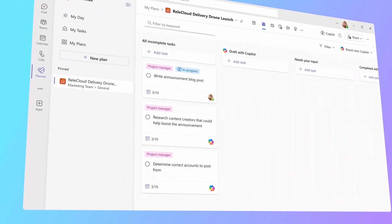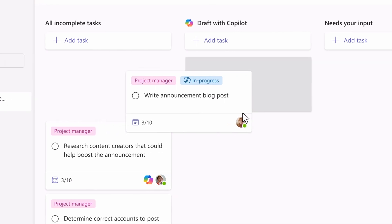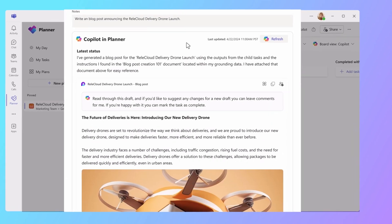And last, interestingly, was the idea of Copilot as a project manager, keeping on track with tasks that are in Planner and giving support to get more things done.